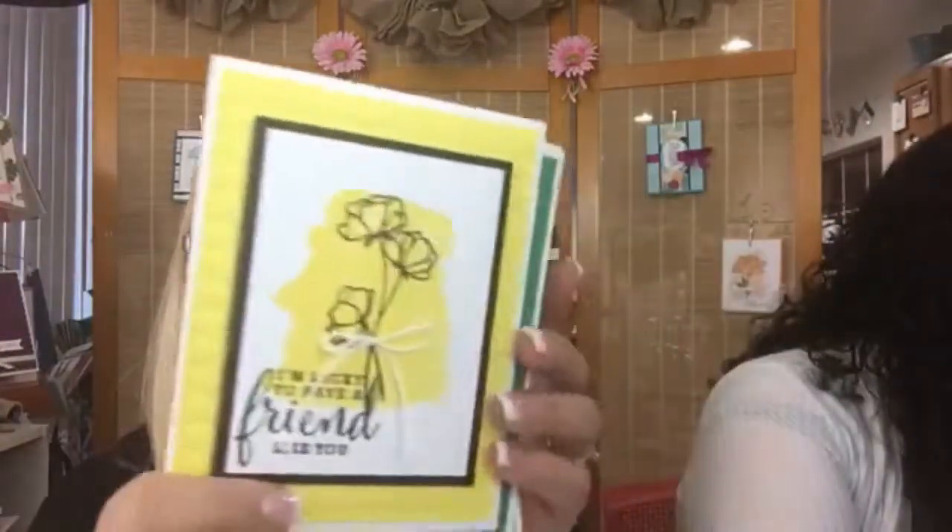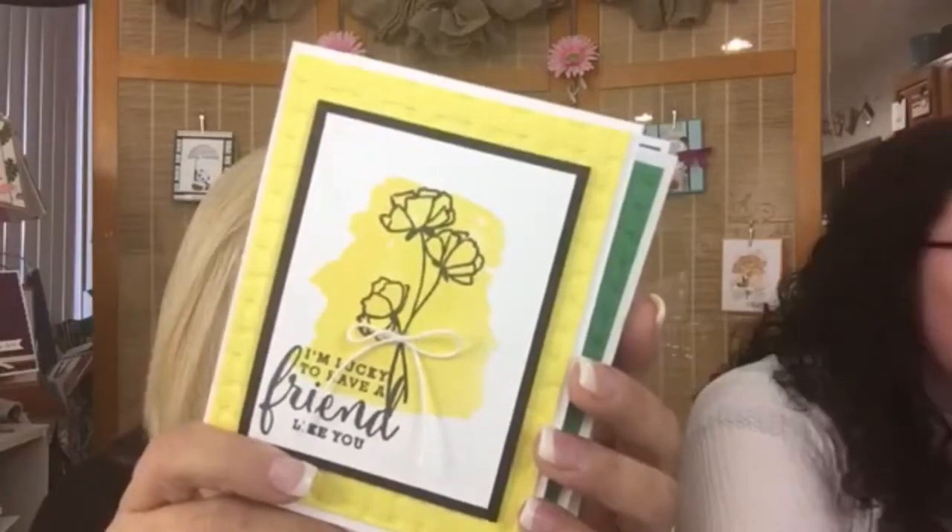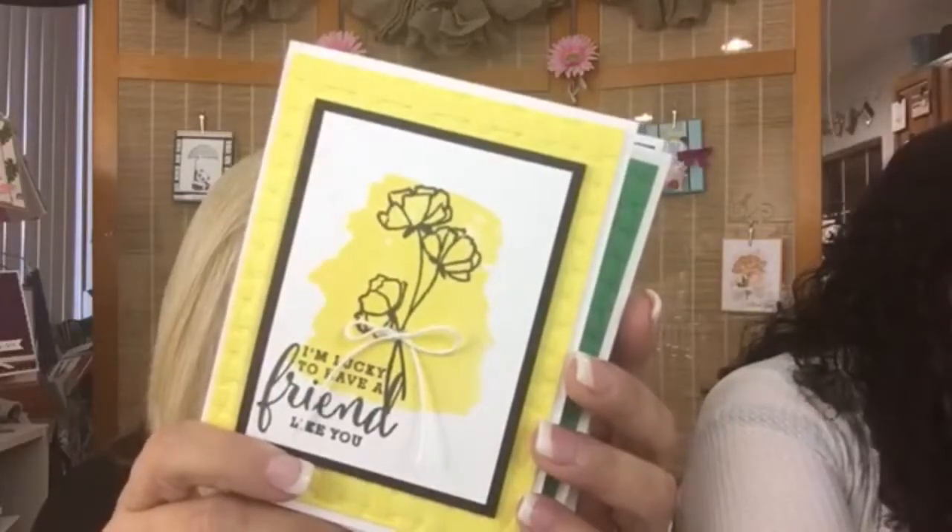I seem to use a lot of Grapefruit Grove with this new bundle — it's so pretty. And the yellow Pineapple Punch is growing on me; it's really bright but after using it a couple of times I'm kind of liking it. If you want a new catalog from me, please let me know and I'll be happy to send one to you.